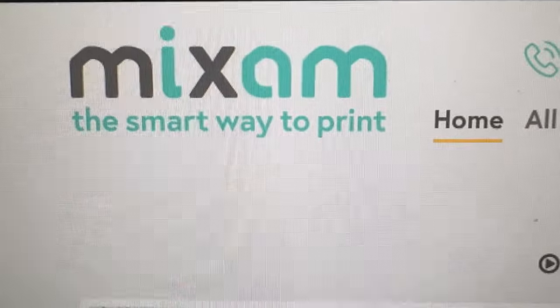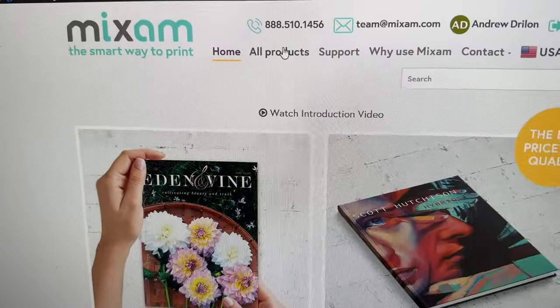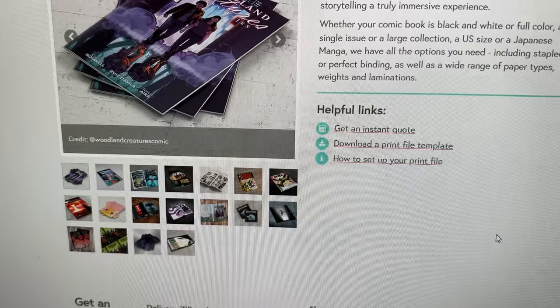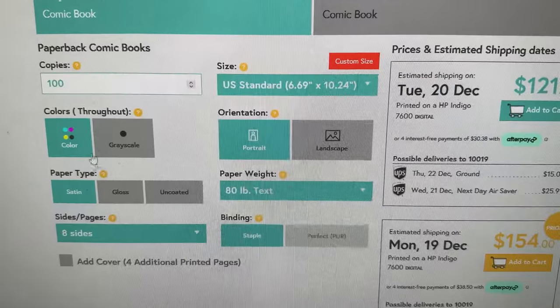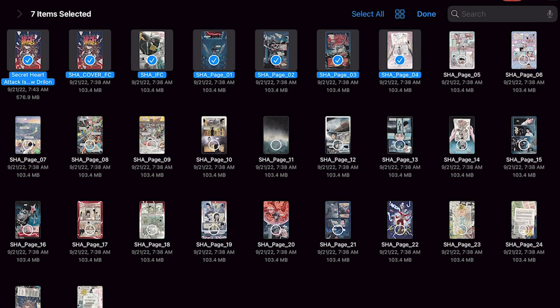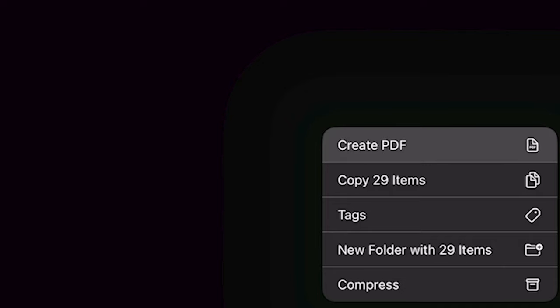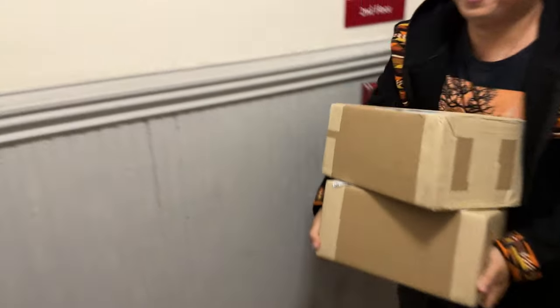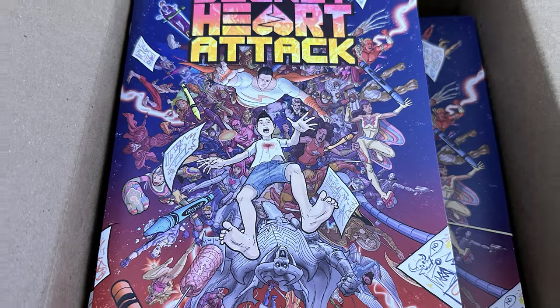My printer is Mixam, which is this excellent online service based in Illinois, and they have a really great online ordering system that made it super easy for me to print this. Once I was done with the pages, I exported them to TIFF files, collated those into a PDF, and uploaded them to Mixam's website. Three weeks later, I had a box delivered with 200 copies of my first print run.